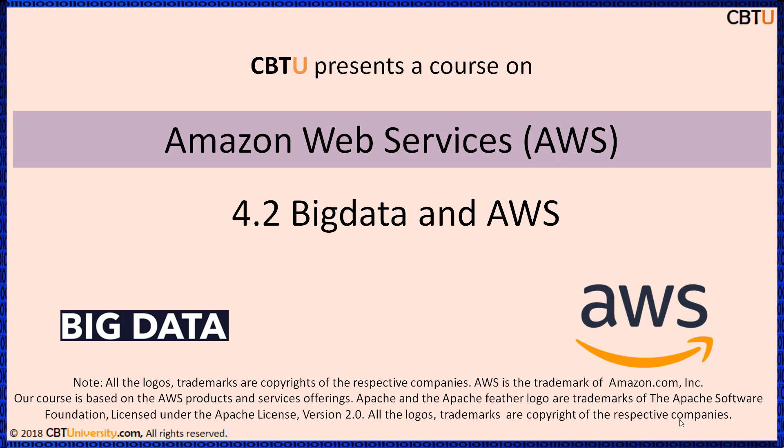Hello, I'm Sri from CBTU. CBTU presents a course on Amazon Web Services, AWS, section Big Data on AWS.